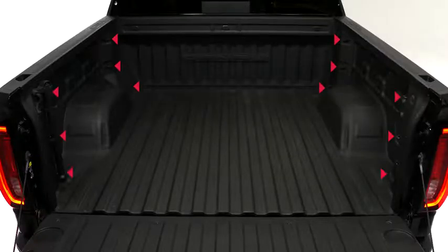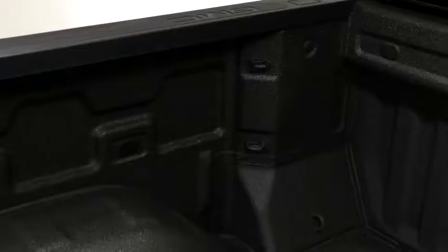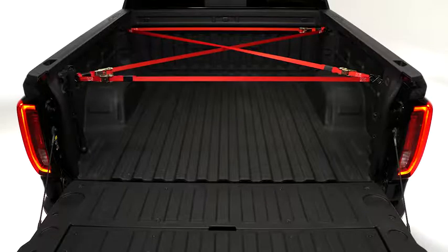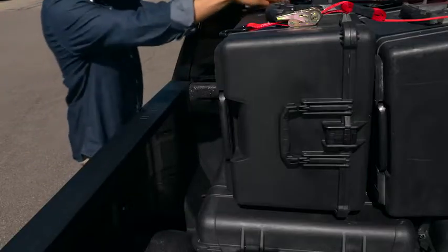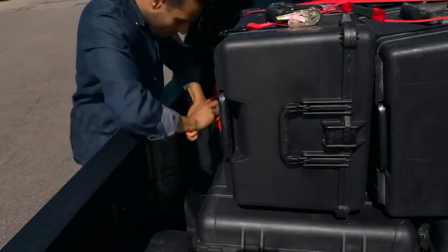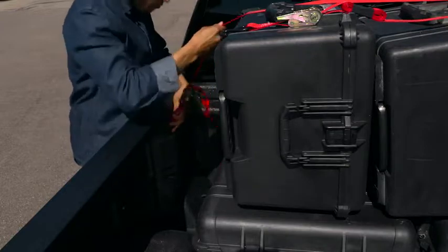Twelve cargo tie-downs are located throughout the box — three in each corner — so you can tie down, strap down, and secure the cargo you're transporting. They're useful when tying down full loads so you don't have to struggle to find a floor bed tie-down.